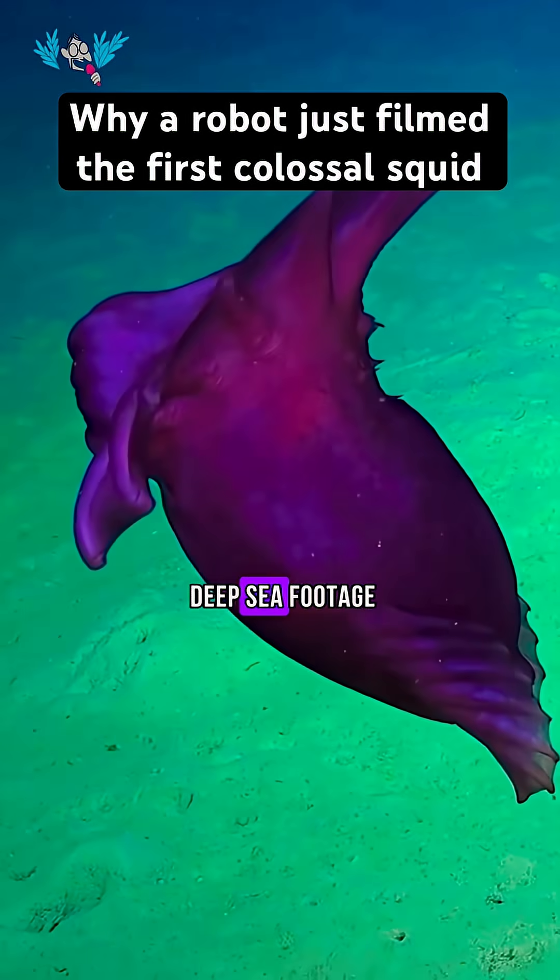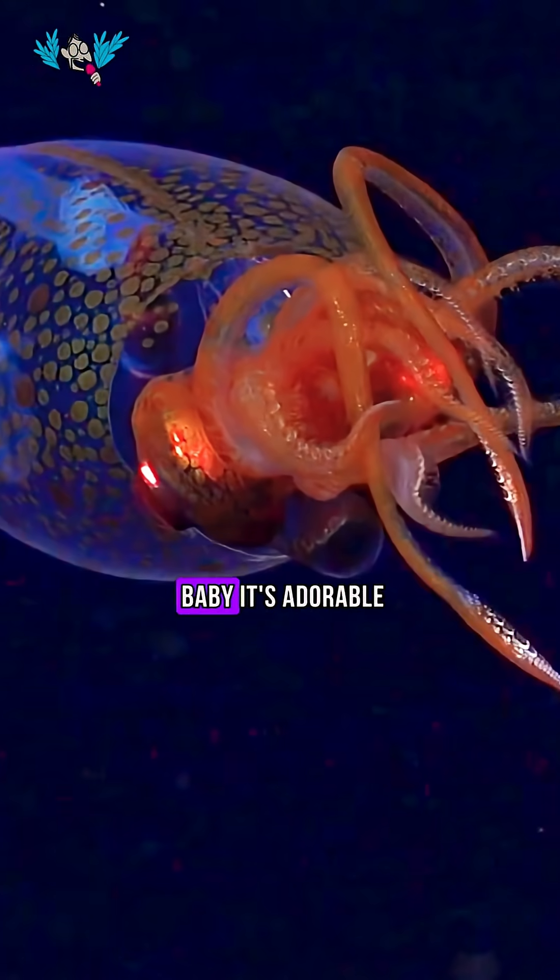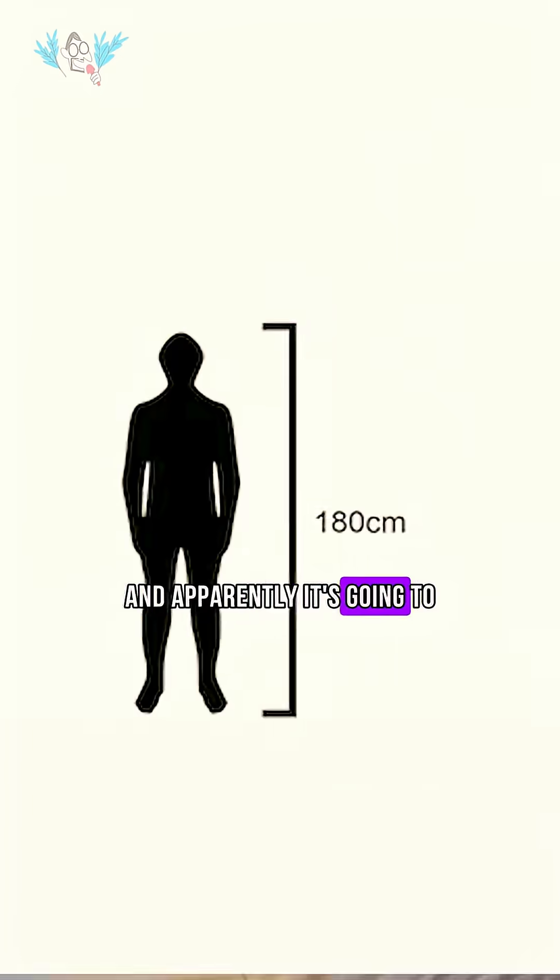Why are we now seeing so much new deep-sea footage like this baby colossal squid? A little one-foot baby — it's adorable. And apparently it's going to grow to be huge.